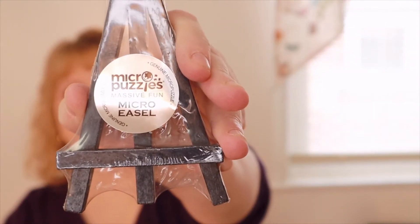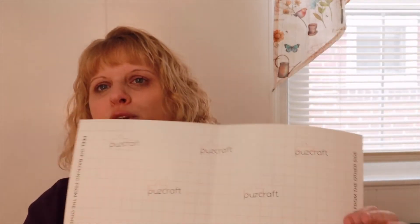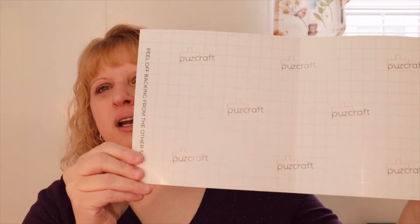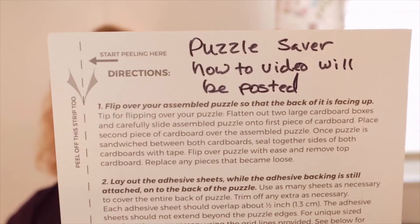They also give you a puzzle easel, so I'm assuming you could put the puzzle together and then display it on the easel. I do have mod podge — you could use that on your puzzle if you wanted to keep it and display it. And then this is a puzzle saver — it's kind of like a piece of cardboard you put your puzzle on while you're putting it together. On the back it says a puzzle saver how-to video will be posted.